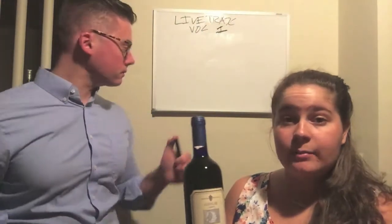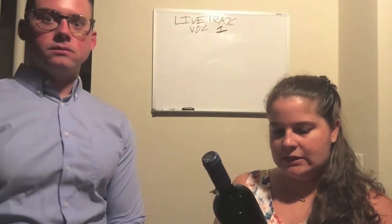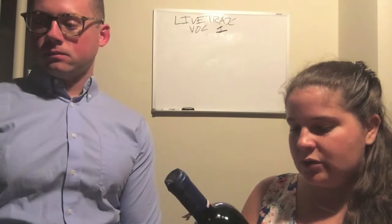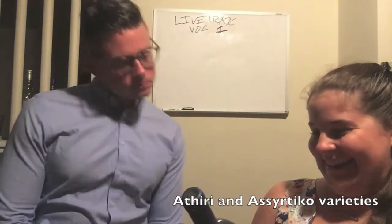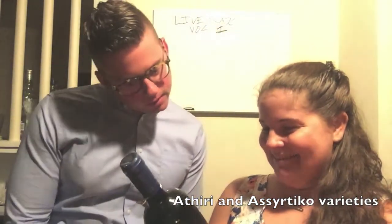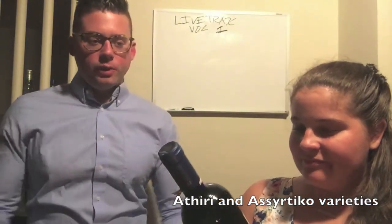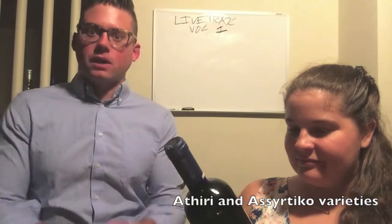It's a 2010 bottle of wine. The label reads: this wine is produced from noted Greek grape varieties — some traditional Greek grapes. But anyway, we love dry whites in general. Obviously we love Sauvignon Blancs, so hopefully this will be kind of up our alley. We love dry Rieslings as well.